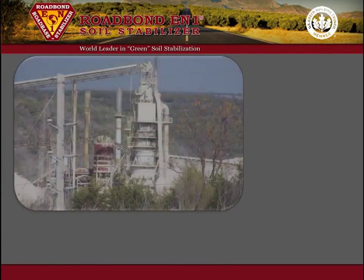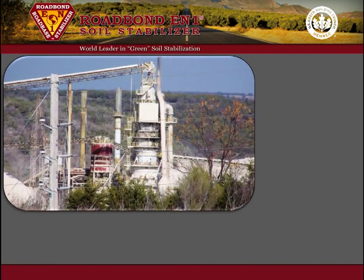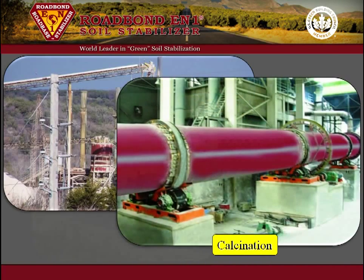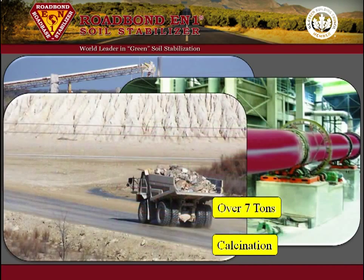In addition, lime has a very large carbon footprint. It is manufactured by the calcination of limestone rock in a kiln furnace, and more than seven tons of limestone must be mined to produce one ton of lime.